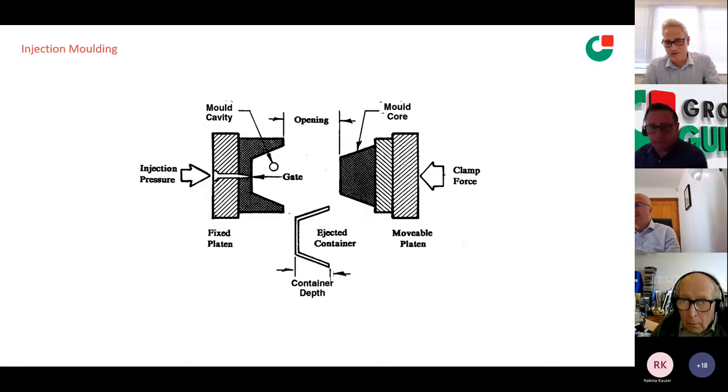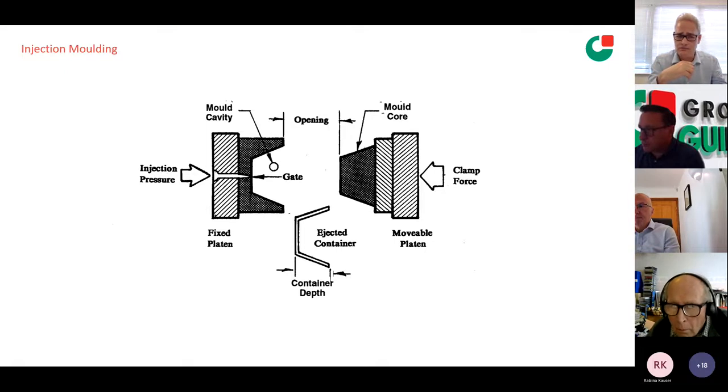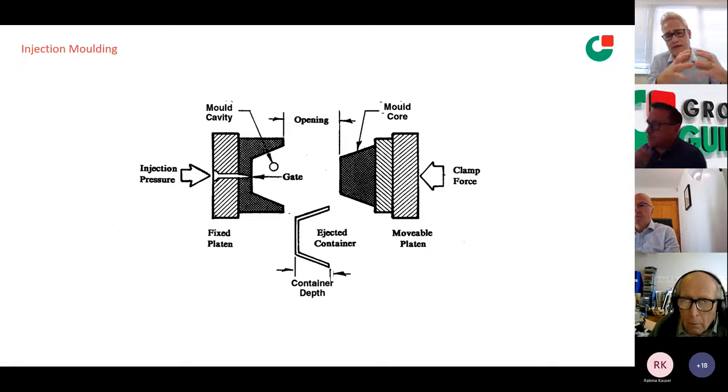For injection moulding — you've got a male and female part of the tool that closes. Molten plastic is forced through the gate using hydraulic or electric force to give you a forming. A considerable amount of clamping force is used to make sure you don't get flashing — waste material coming out the side of the mould. It's then cooled, giving a slightly slower cycle time than thermoforming, and then the product comes out to the bottom, taken out by robotics. The clamp forces before any changes are considerable — a large part of the energy in injection moulding is to do with that clamp force.